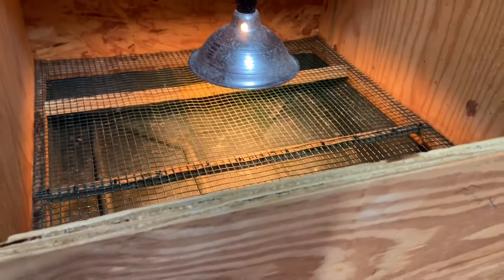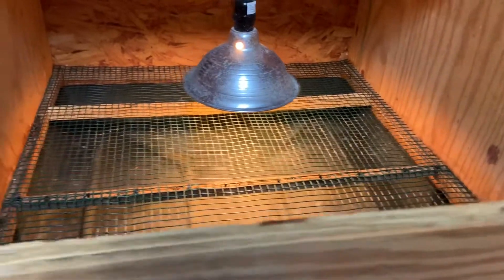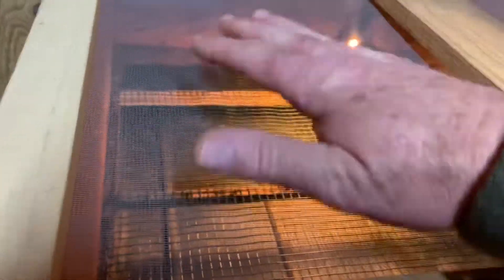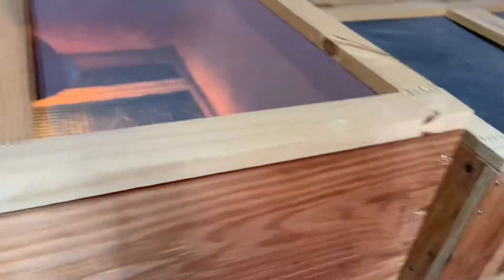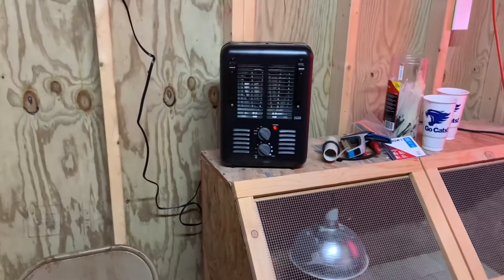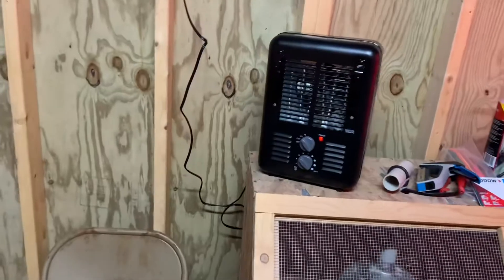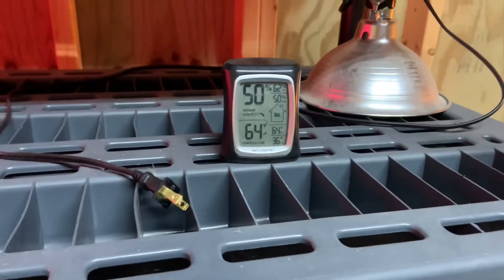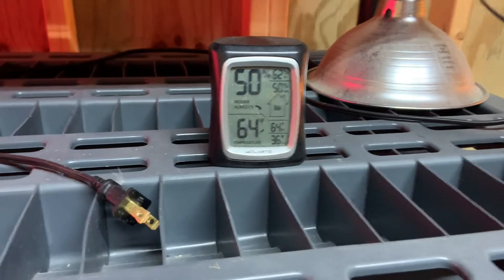You can put different wattage bulbs in there for more or less heat. One thing I also like about the screens on top is that if it's really cold a few nights, you can take a newspaper or a piece of cardboard and lay it over the top to hold more heat in. I've got this little heater my wife bought at Walmart for about 20-some dollars — you might laugh, but hey, it works pretty good out here. My building is 12 by 12, and when I came out earlier it was 55 degrees; we've been out here about an hour and it's 64 degrees in here now.